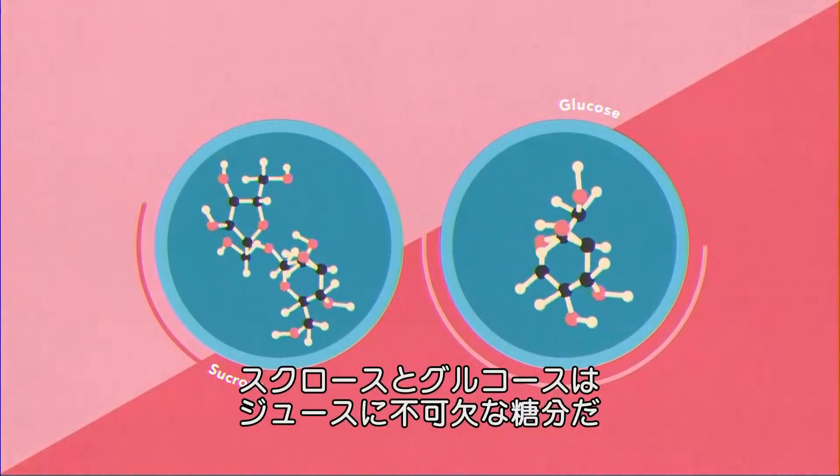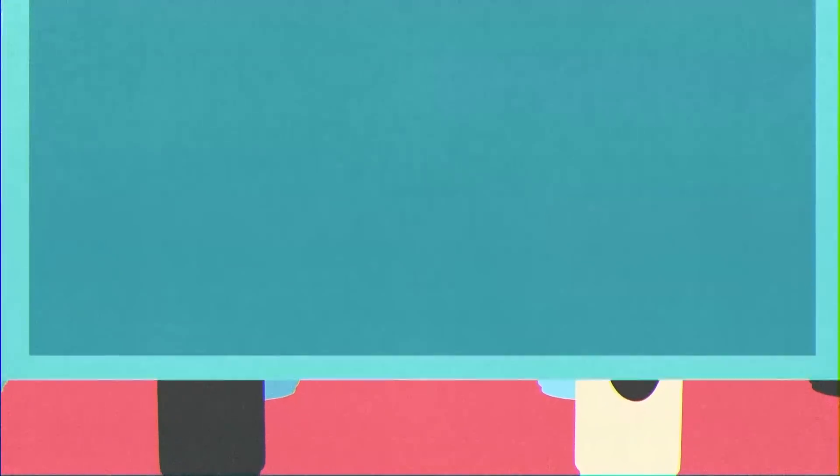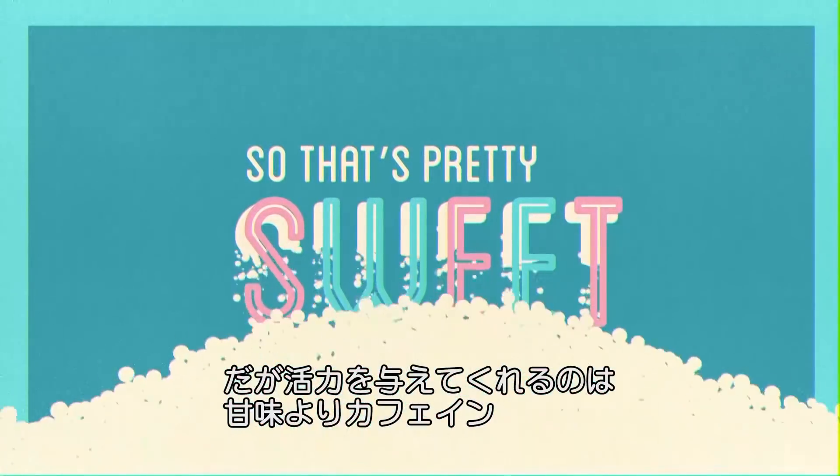Primarily sugar. Sucrose and glucose are the backbone of any soft drink. So that's pretty sweet. But sugar doesn't give you wings.